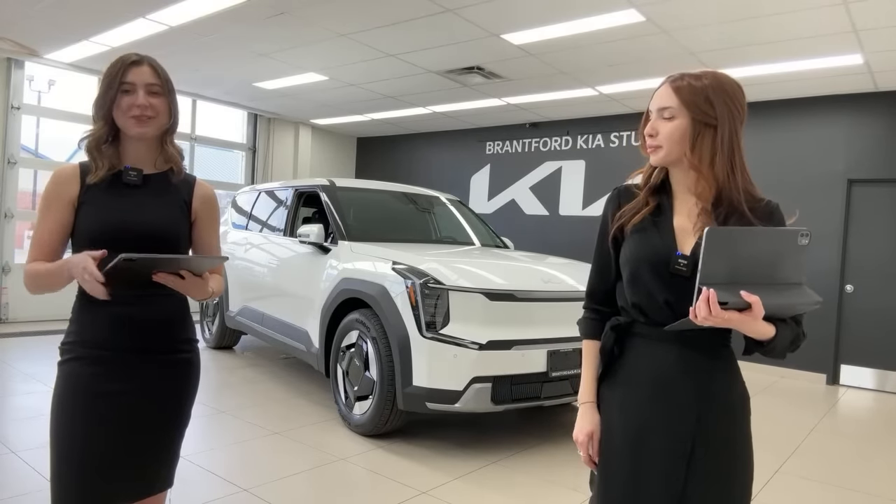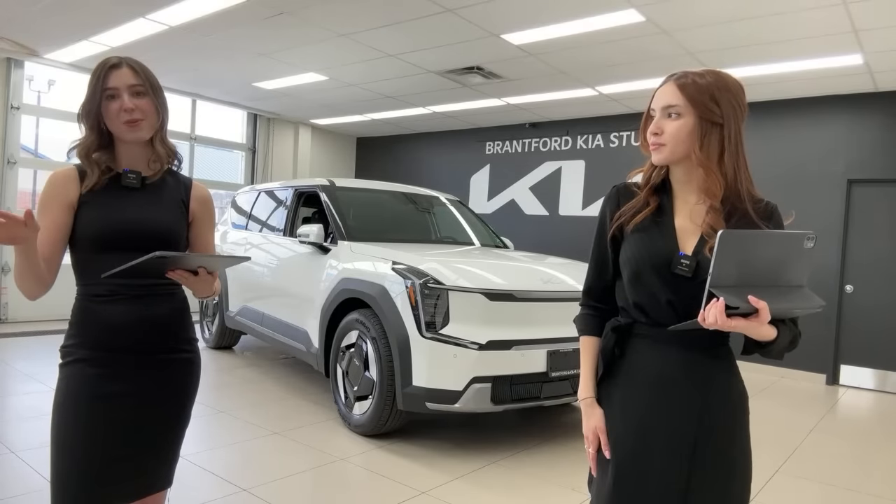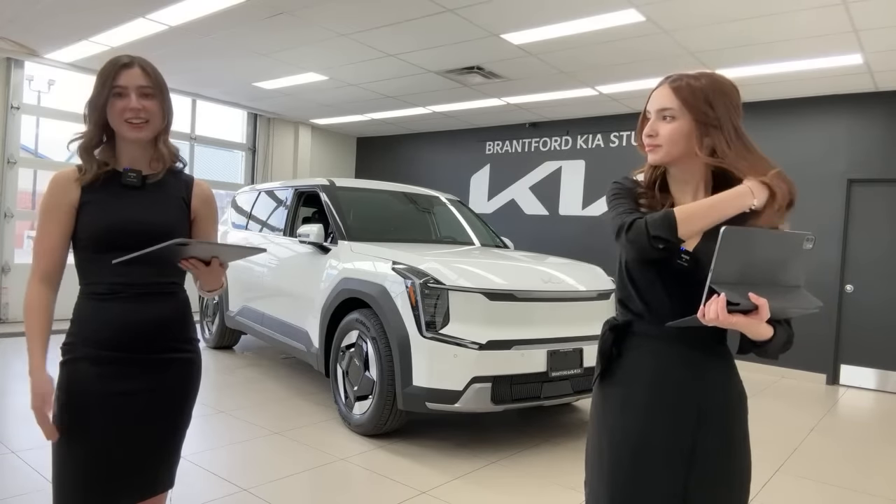Regarding the USB theft issue — not a thing in Canada. All vehicles have had anti-theft immobilizers since the early 2000s.